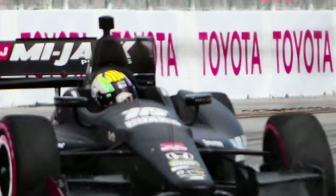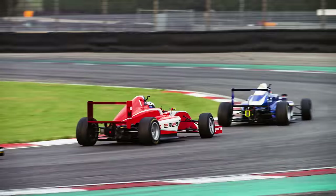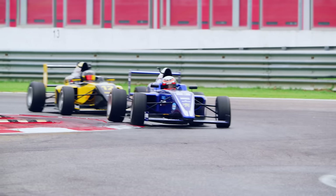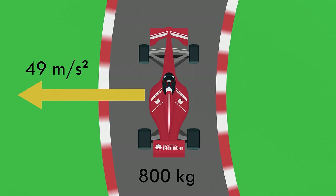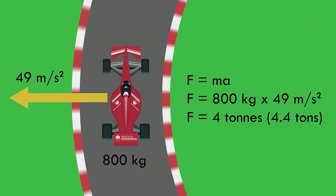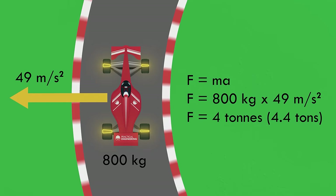Formula One is, by many accounts, the pinnacle of car racing. F1 cars are among the fastest in the world, particularly around the tight corners of the various paved tracks across the globe. Drivers can experience accelerations of four to five lateral G's around each lap. That's tough on a human body, but think about the car. Five times gravity is about 50 meters per second per second, and an F1 car weighs 800 kilograms or 1800 pounds. That comes out to a force between the car and the track of more than four tons, and all that force is transferred through four little contact patches below the tires.